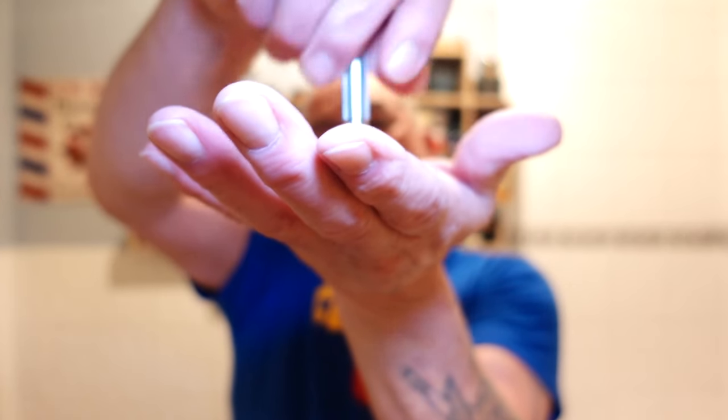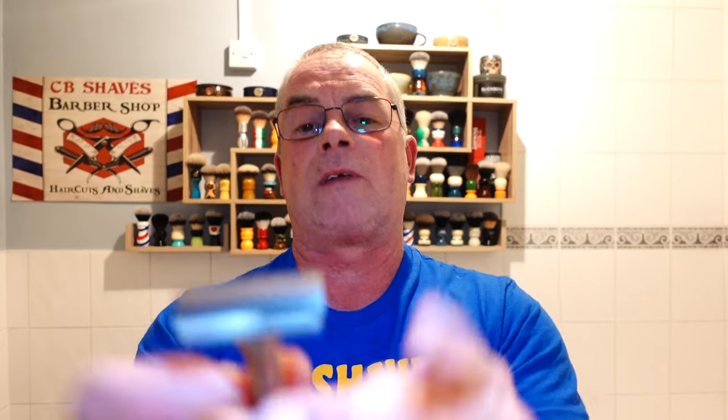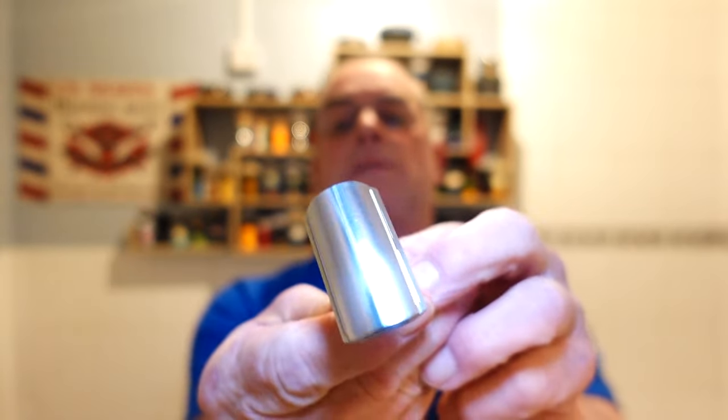There we go, base plate on. The tolerance is really nice on this razor, it's very well machined. The blade alignment is fantastic — no overhang with this razor. Loading the brush before it's fully wet. I'm totally tired guys, really tired. We'll just gather it up out of the puck.